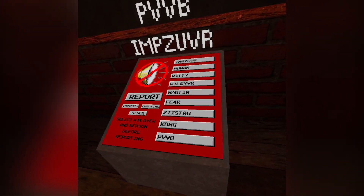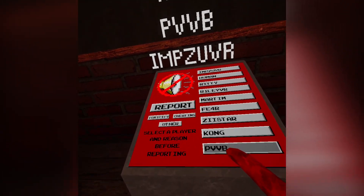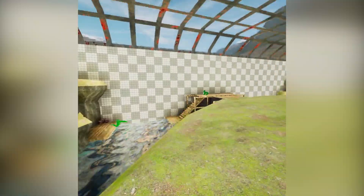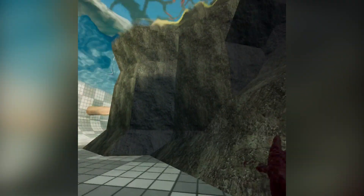Wait, look — it's PVVB, they spelled it wrong, it's PVVB. This game definitely feels weird with the physics. I'm pretty sure you kind of slide a little bit — yeah, definitely, it kind of feels like you slide. It looks like they already have water physics.